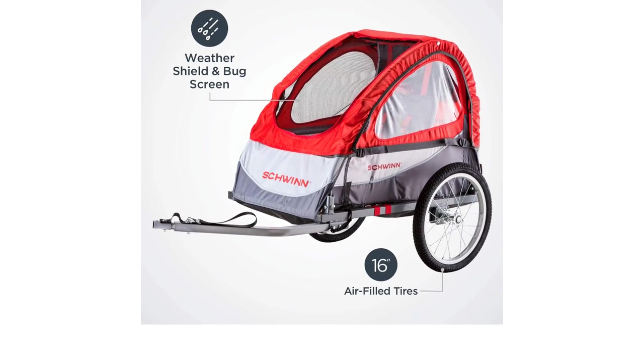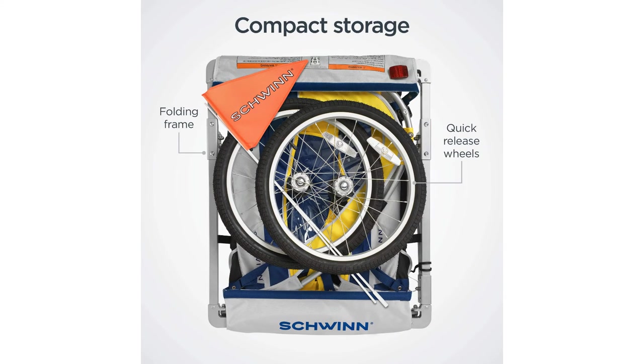You'd be wise to look to a product that's more user-friendly and functional if you're going to be using a trailer regularly. That said, the Echo may be all you need if you're only planning on the occasional ride, only biking in good weather, and don't want to spend too much.